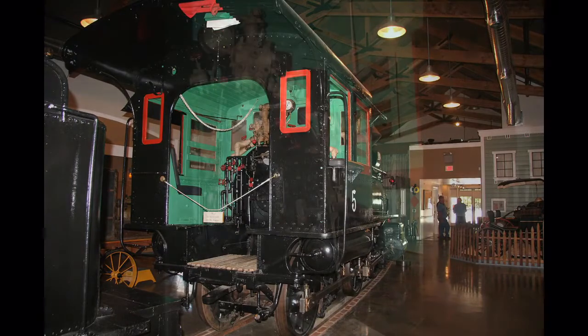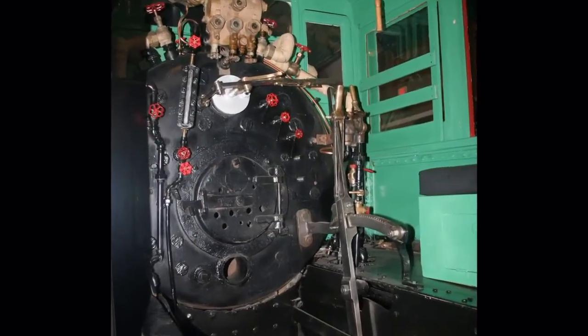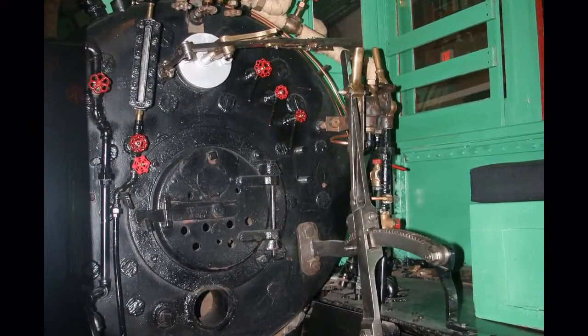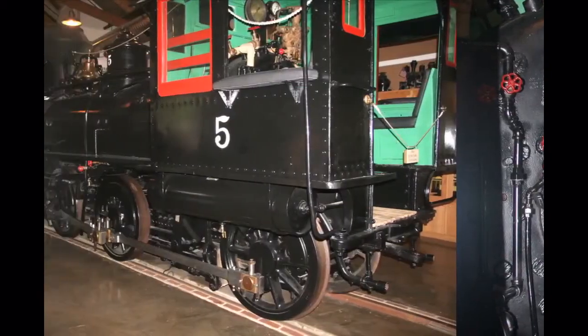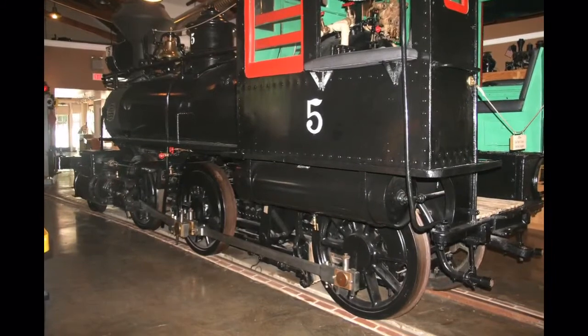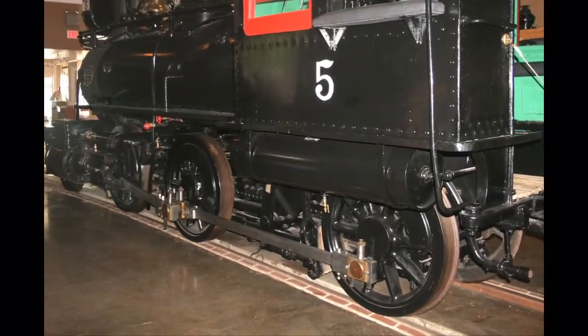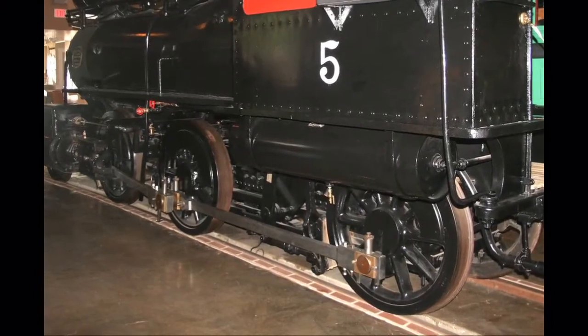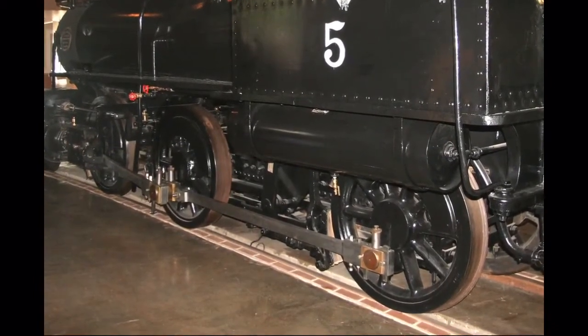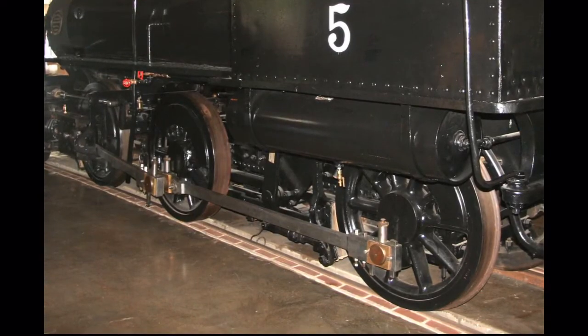The fireman and engineer sat in this cab in the rear of the locomotive. These are just a few of the controls that had to be mastered by a narrow gauge railroad engineer. Notice that the center wheel of these three traction wheels has no flange — this is to allow the wheel to slide across the track without binding as the engine goes around tight turns on the winding Colfax to Nevada City route.